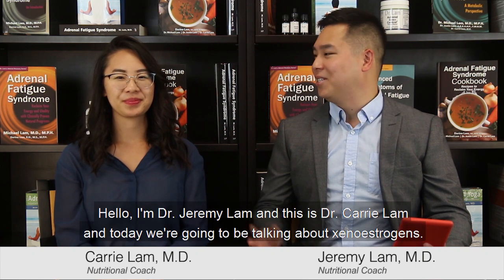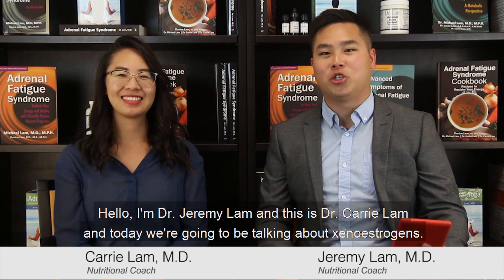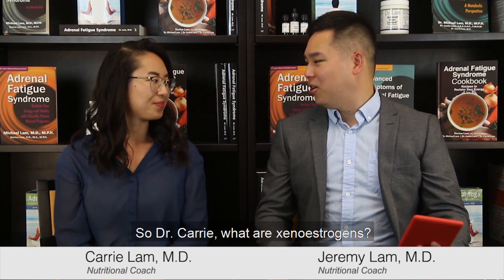Hello, I'm Dr. Jeremy Lam and this is Dr. Kari Lam, and today we're going to be talking about xenoestrogens. So Dr. Kari, what are xenoestrogens?